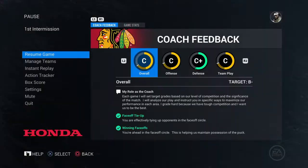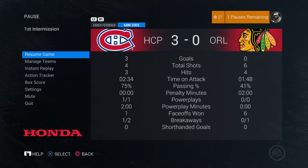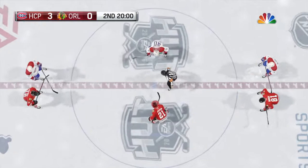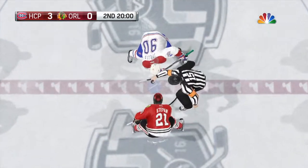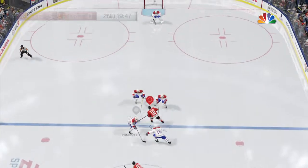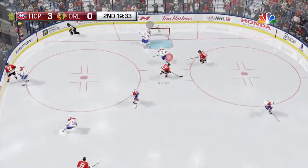20 minutes have been played. One team dominated offensively and defensively. The second period has begun, and a big lead has been built up thus far. Let's see if it continues.